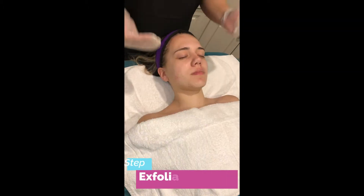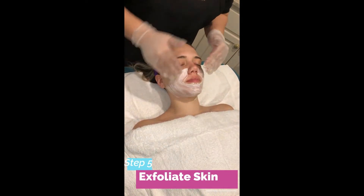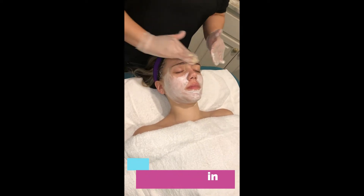Now the third step — we are going to exfoliate the skin to take off all the dead skin cells and regenerate it.